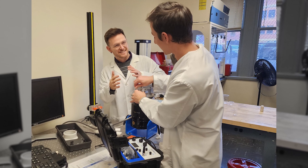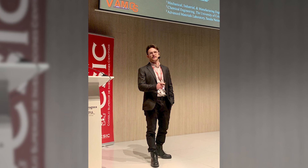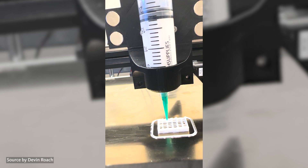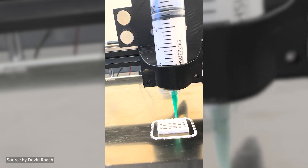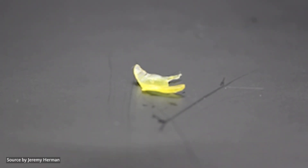That was Devin Roach, an assistant professor for the College of Engineering. He has been leading the research on the next generation of soft motor construction through 3D printing. Soft motors are a lot like regular motors that we traditionally think of — they use electrical signals to provide mechanical energy in the form of work.